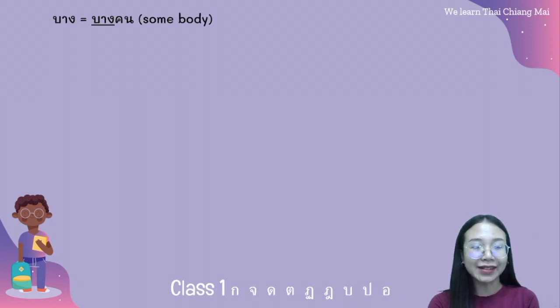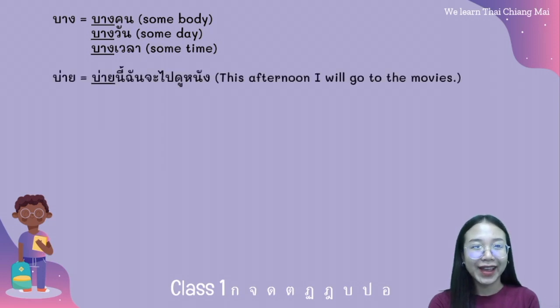The word บาง in Thai is used with a classifier. For example: บางคน — คน is the classifier for person. บางวัน. บางเวลา.